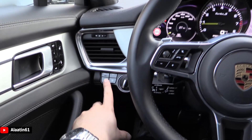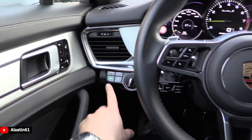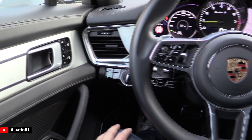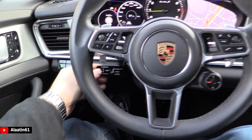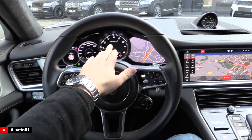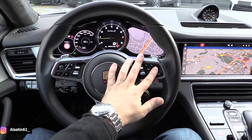This is for the blind spot assist, memory seats — even this is made out of glass. Here are the settings for the headlights, the adaptive cruise control settings. These are digital displays and this is a normal analog display.